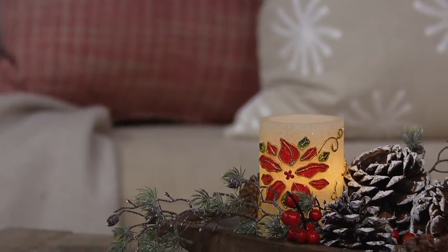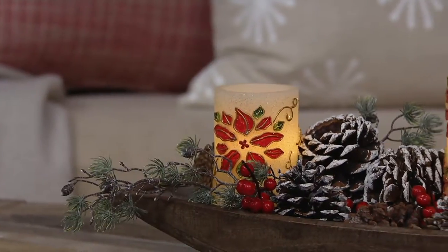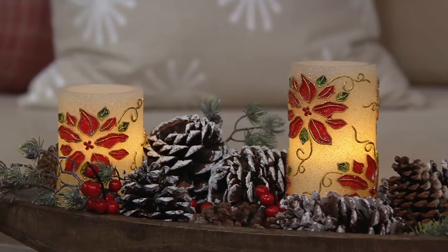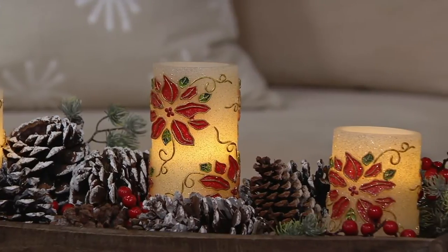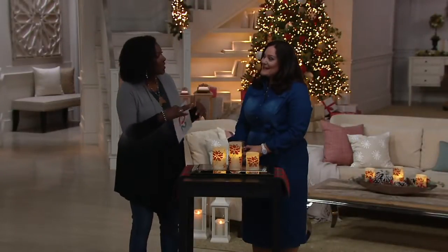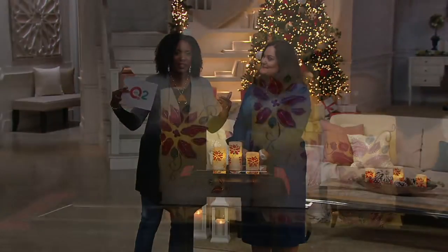The safety of knowing you don't have to worry about an open flame is important around small kids and pets. You don't have to worry about falling asleep and forgetting that they're lit. I love real flame candles too, and I use them on the first floor of my home only — no flame candles on the second floor at all. And yet you can carry these upstairs into the little nooks and crannies to bring that holiday spirit and feeling all the way through your home.